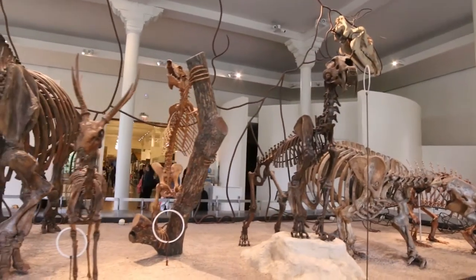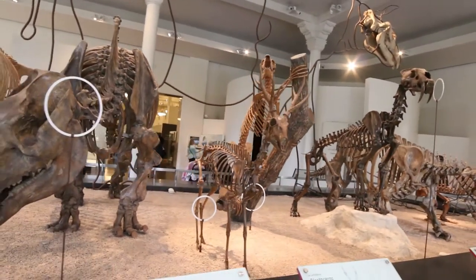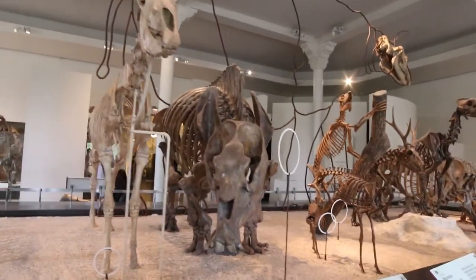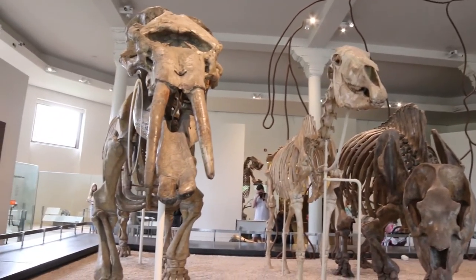In addition to the two dinosaur halls, the museum also houses the largest collection of fossil mammals in the United States, which is worthy of a separate video. The dinosaurs are found on the fourth floor and separated into the Saurischian and Ornithischian Halls.